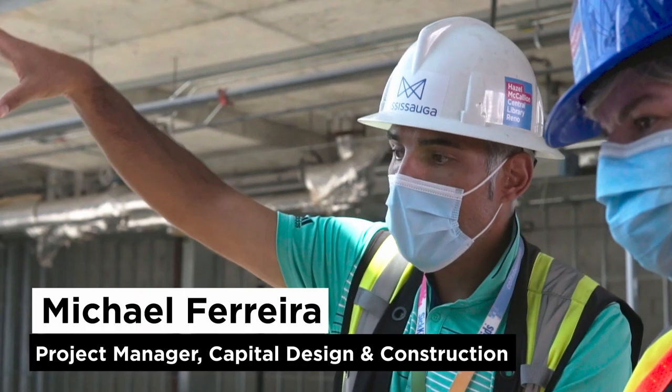On our tour, we'll be joined by Laura Reed, Manager of Central Library, and Michael Ferreira, Project Manager for Capital Design and Construction.